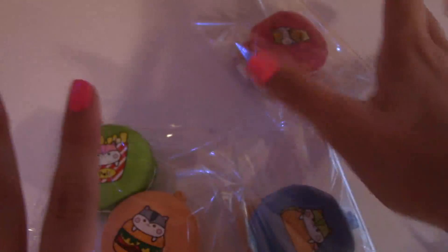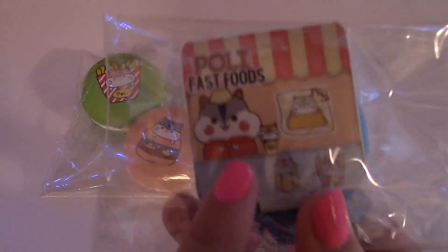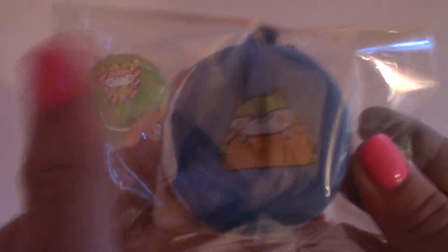So without further ado, let's get right into the video. The first squishies I have are these Fast Food Macaroons. The first one — sorry about the glare — here's the tag by the way, is the blue taco.